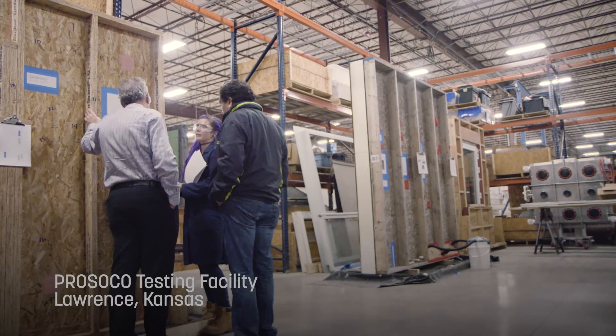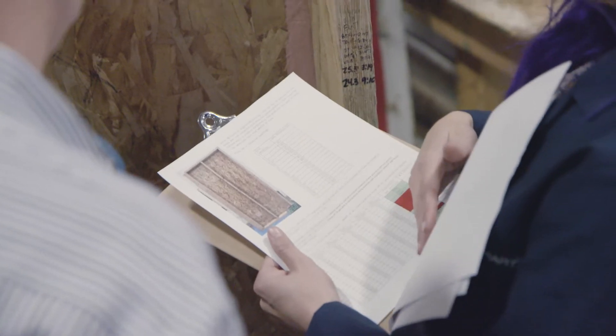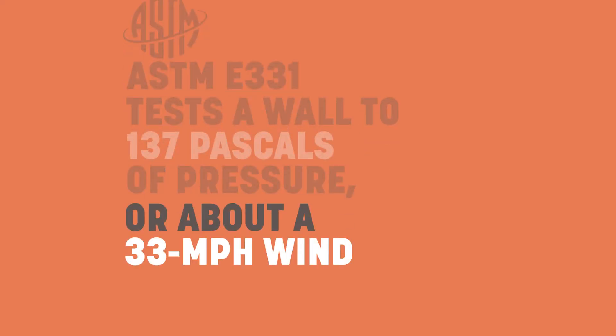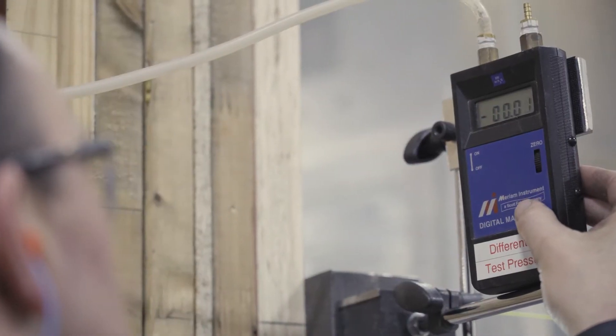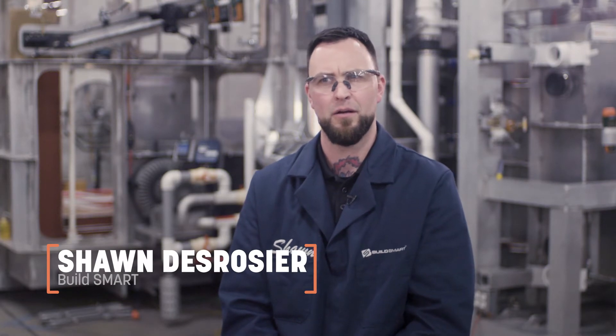ASTM E331 is a test method that tries to determine the effectiveness of a wall assembly to resist water under differential pressures. Some folks will go, 'oh, it's a 30 mile an hour wind,' and some will step back and ask what else there is — but there is nothing else. We passed an industry standard, we got our stamp of approval.